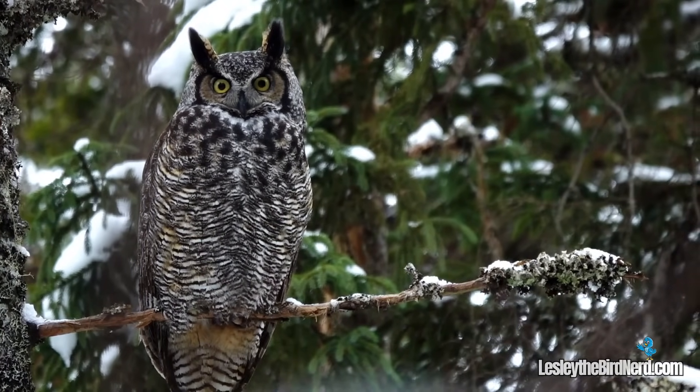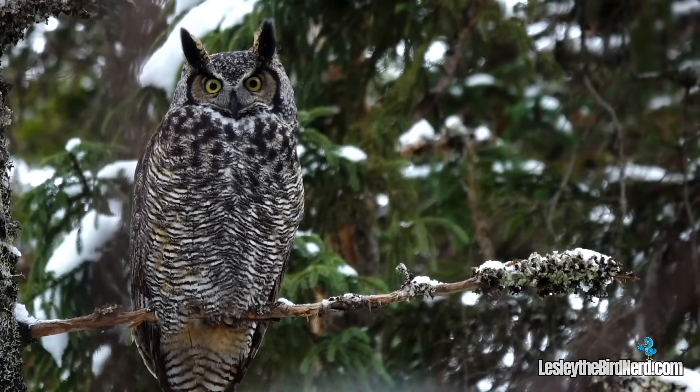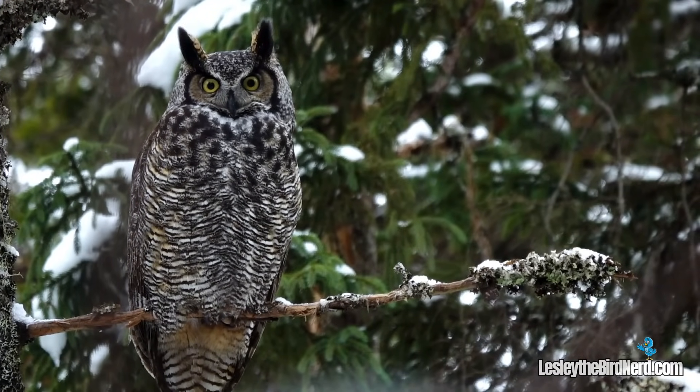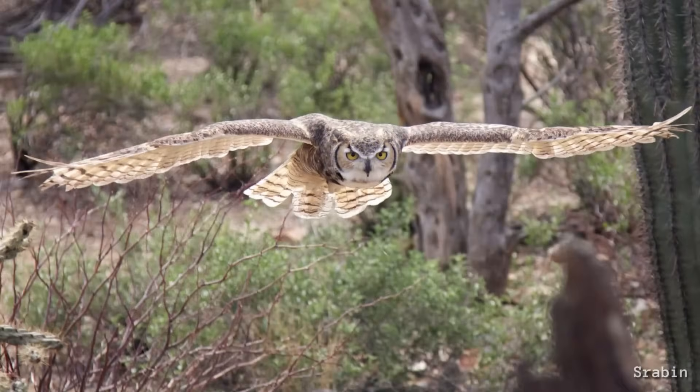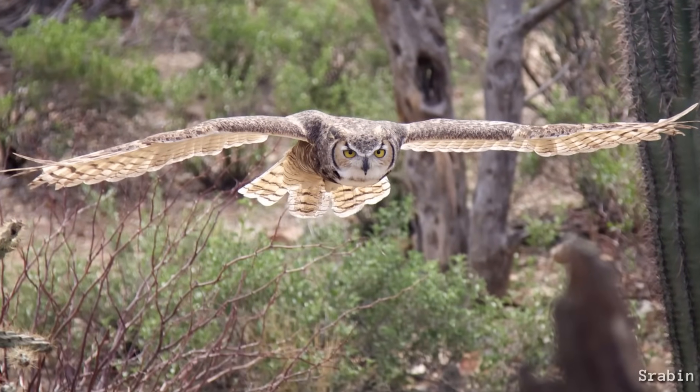Owls, however, like many predators, have a different setup. Their eyes sit at the front, granting them excellent depth perception, crucial for judging distances and timing attacks precisely.